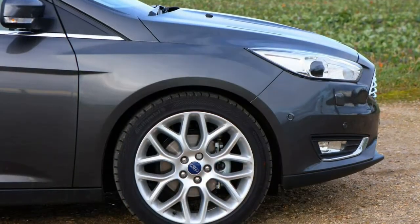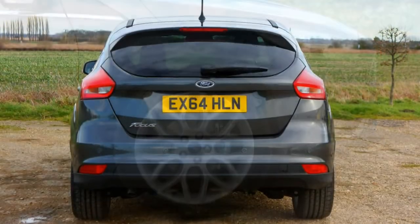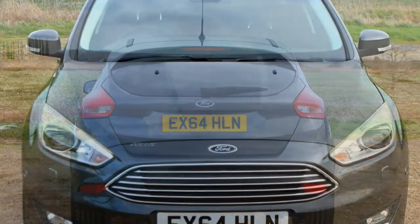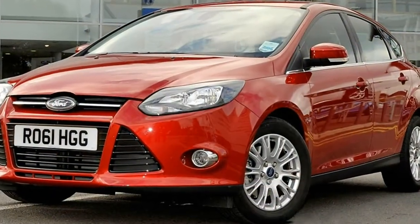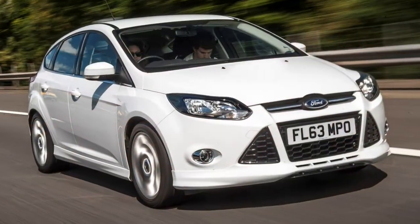As a used buy, the Focus works well too, and for the buyer they come in significantly cheaper than the Volkswagen Golf. Overall, a very strong option despite having been around since 2011. Is the package good enough to justify its top-selling status? Read the full Ford Focus hatchback review to find out.